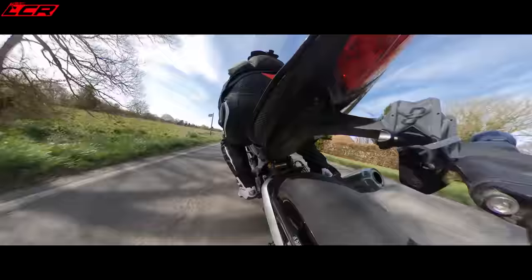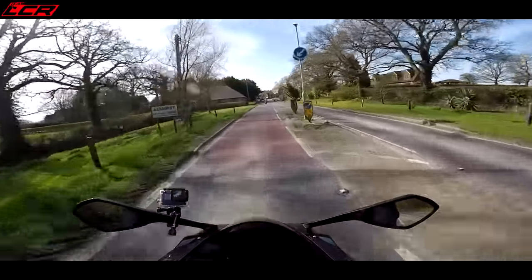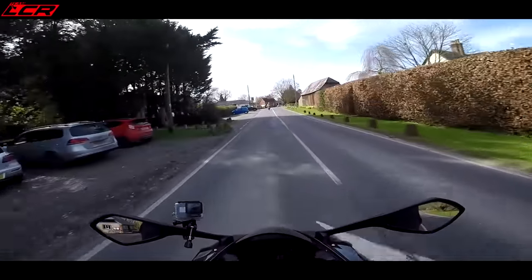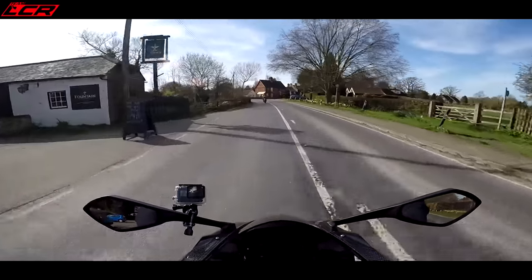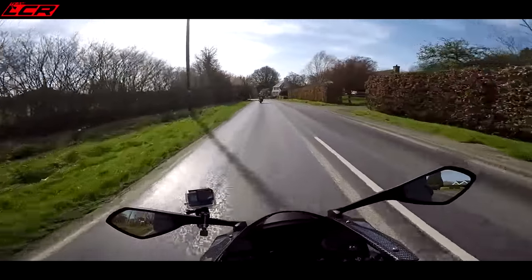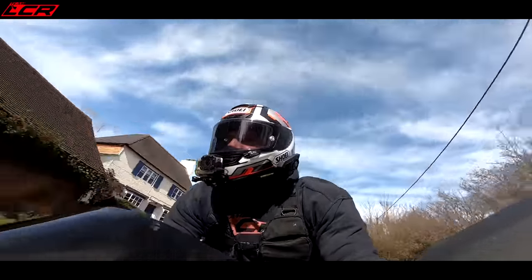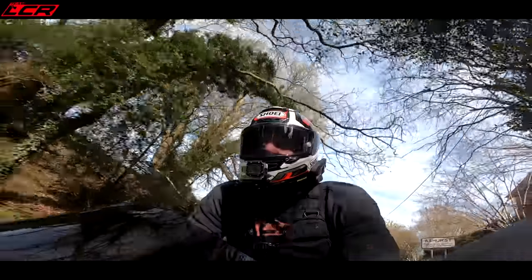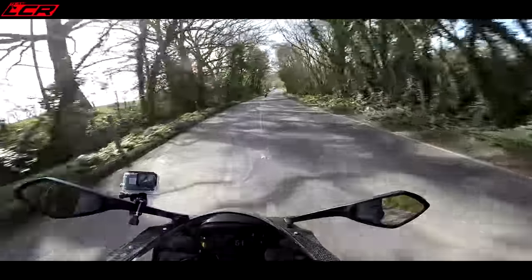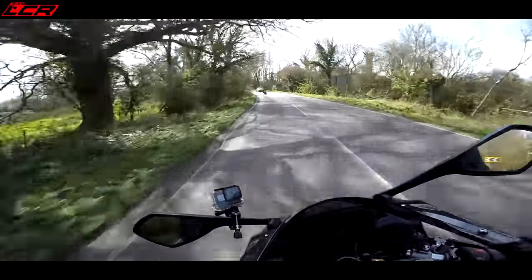Guy likes to wheelie in the first couple of gears! This also has a custom Arrow pipe - a low-slung Arrow pipe to look like the Moto2 exhaust systems. It's pretty quiet actually - it's got to meet Euro 4 legislation to quieten it down. And of course if you want to get this bike on track, which is what it's really made for, you're not going to do it with a great big noisy exhaust. It'd be nice to have a bit more volume out of it - you get more volume from the delicious induction roar.